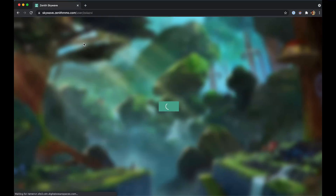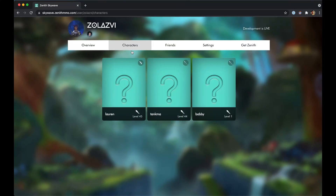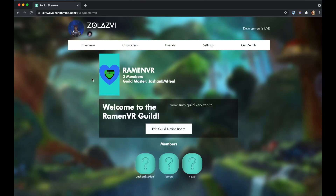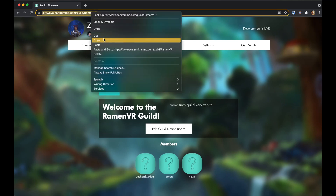Let's talk about guilds now because this is one of the biggest additions. When you click on one of your characters, you can now see the guilds that they're a part of. Click on the guild and you'll now see the public guild page, which is also shareable just like the public profiles.